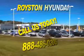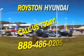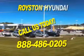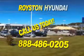Allow us to demonstrate our commitment to excellence. Our helpful staff is always available to answer any question you may have about purchasing a new or used car at 888-486-0205. We look forward to the opportunity of working with you.